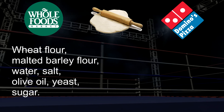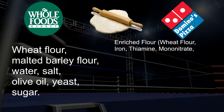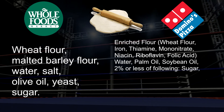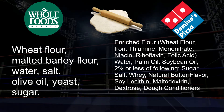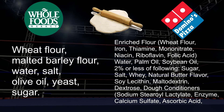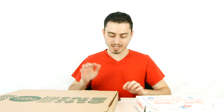For the Domino's Pizza, it contains enriched flour, wheat flour, iron, thiamine mononitrate, niacin, riboflavin, folic acid, water, palm oil, soybean oil. It contains 2% or less of the following: sugar, salt, whey, natural butter flavor, soy lecithin, maltodextrin, dextrose, dough conditioners, sodium steroyl lactate, enzymes, calcium salt, ascorbic acid, calcium phosphate, and more. The point is, Whole Foods is more of a natural bread with a natural bread texture.